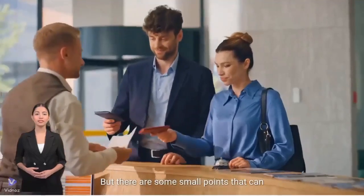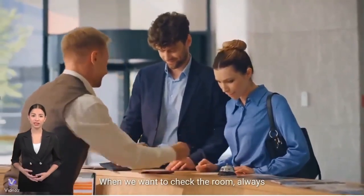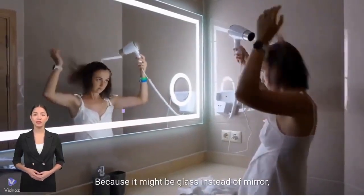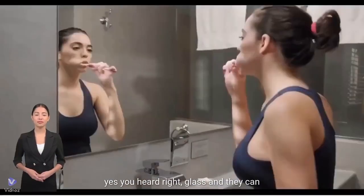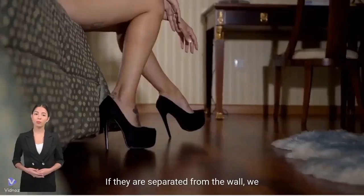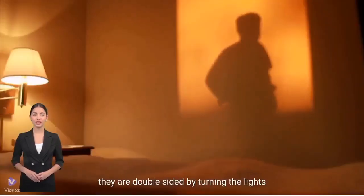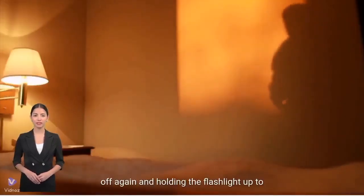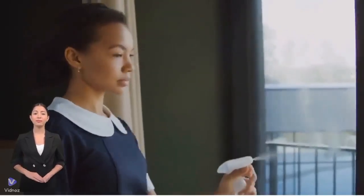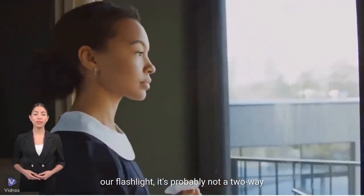There are some small points that can be a problem for us. When we want to check the room, always check the mirrors — because it might be glass instead of mirror. Yes, you heard right: glass, and they can see us in the room from the other side. If they are separated from the wall, we can look behind them. If they are bolted, we can check if they are double-sided by turning the lights off, holding the flashlight up to the mirror, and looking at the surface. If we're only seeing the reflection of our flashlight, it's probably not a two-way mirror.